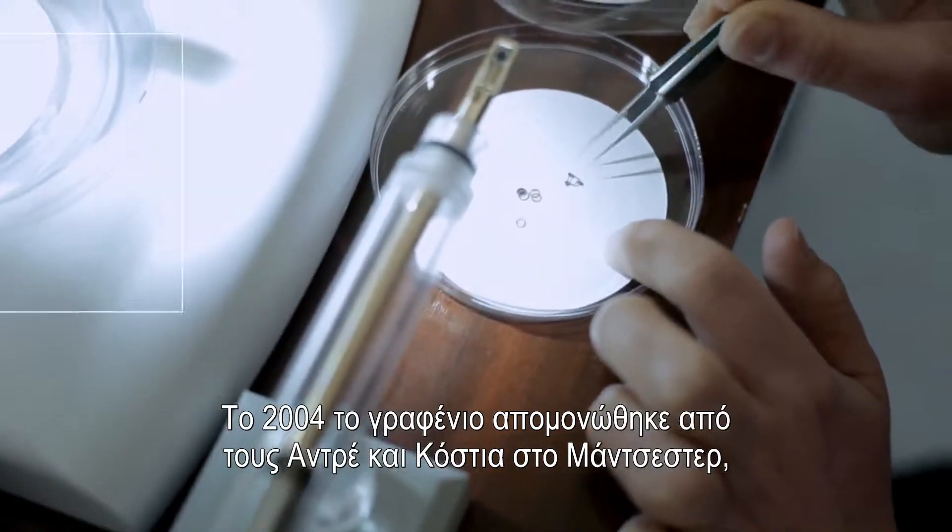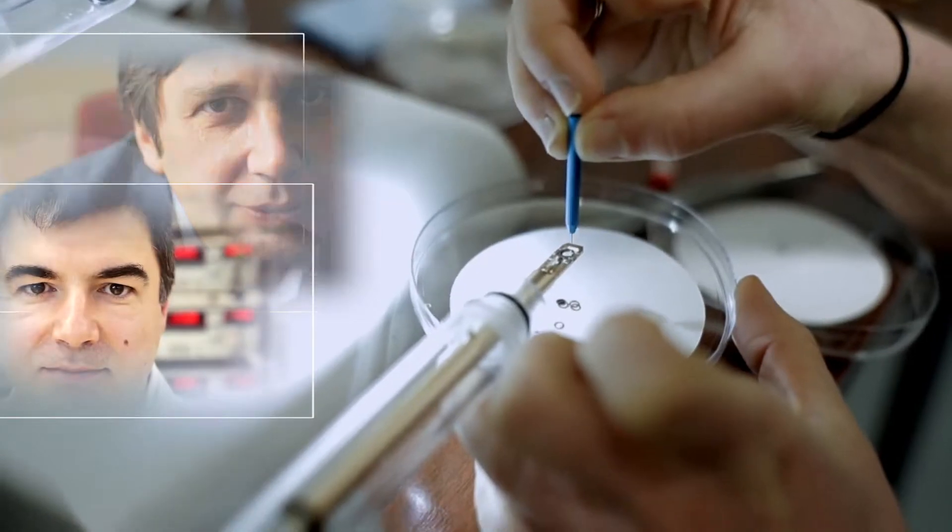In 2004, graphene was isolated by Andre and Kostya at Manchester using the scotch tape method.